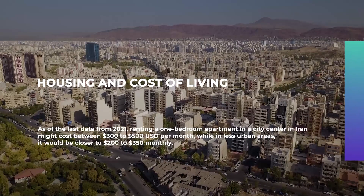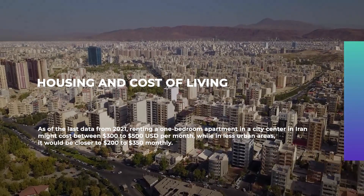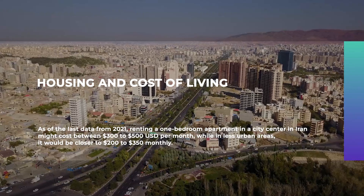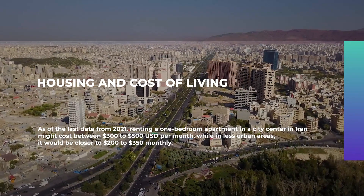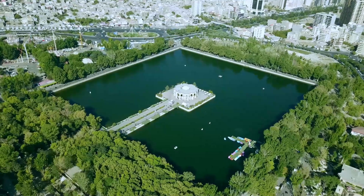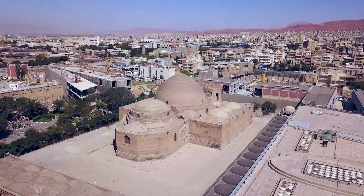Housing and cost of living: As of the last data from 2021, renting a one-bedroom apartment in a city center in Iran might cost between $300 to $500 US dollars per month, while in less urban areas it would be closer to $200 to $350 per month.